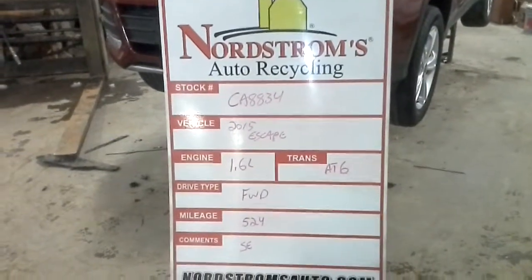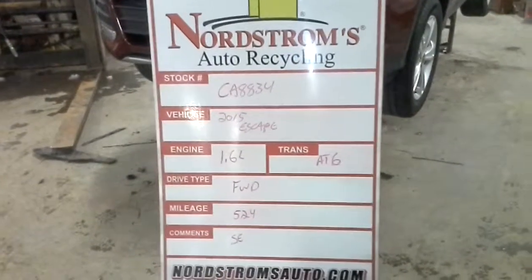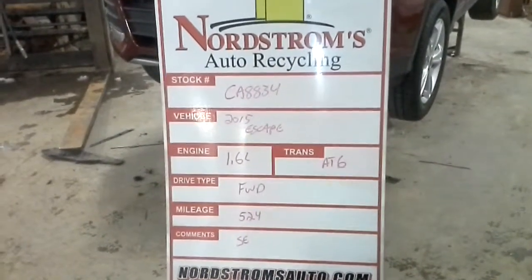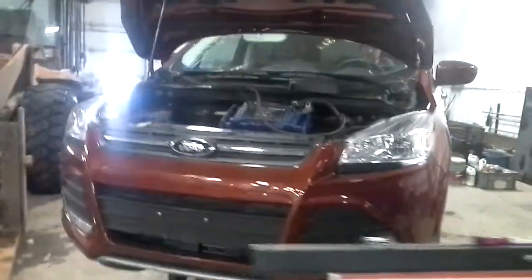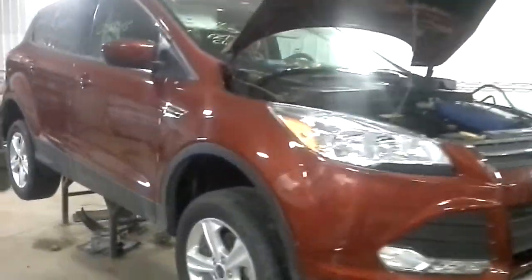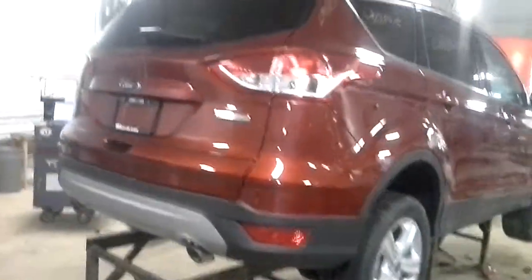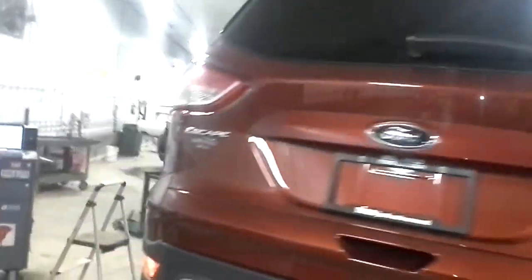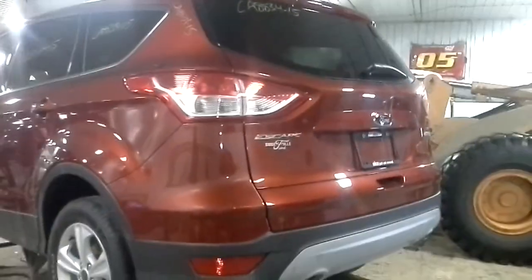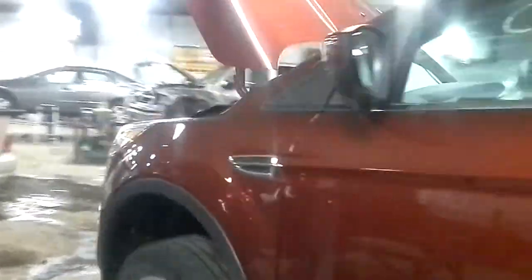CA 8834, 2015 Escape, 1.6 liter automatic six-speed front-wheel drive, 524 miles, it's an SE. It got pretty deep in a flood — it does run and drive, but the water was over the seats and not much of the dash works. Will be a front clip.